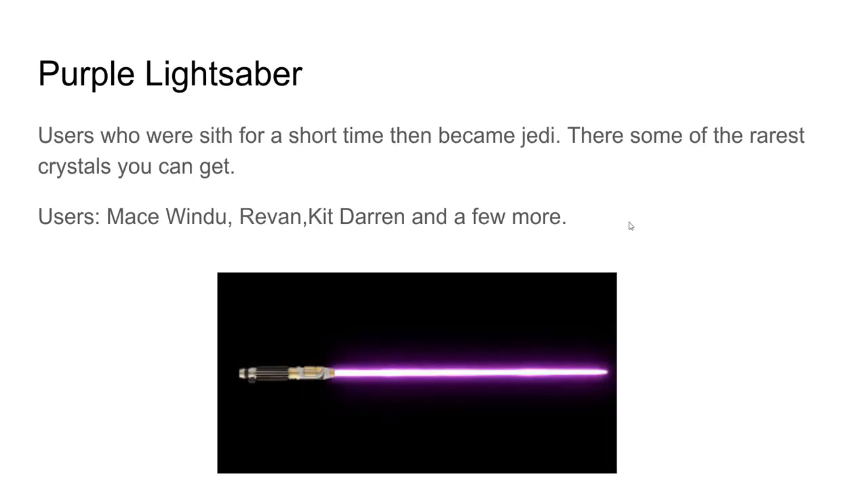Purple lightsabers are used by those who were Sith for a short time and then became Jedi. They come from some of the rarest crystals you can find. Users include Mace Windu, Revan, Kit Daran, and a few more. It's really rare but really cool-looking.